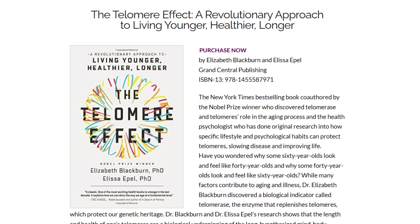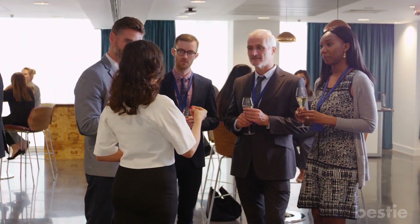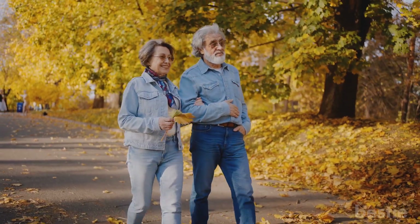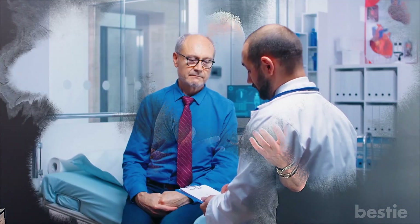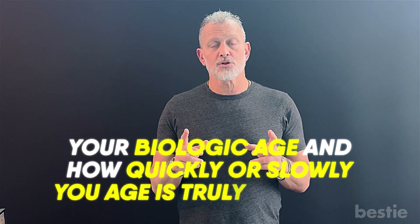You can look up the 2009 Nobel Prize. The book I just showed you was written by the researchers from that study. Getting back to the telomere — you can actually measure how old you are biologically, and it's not expensive. But maybe what's more important is regardless of where you are at this moment, you can spend the next 10, 20, 30, or 40 years determining the length of that telomere. And basically it's all lifestyle driven. Your biologic age and how quickly or slowly you age is truly up to you.